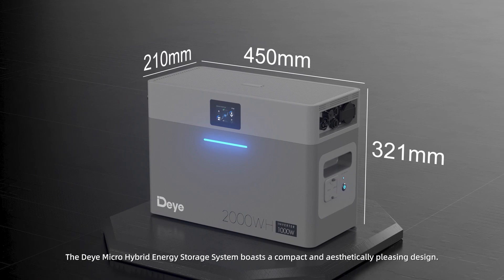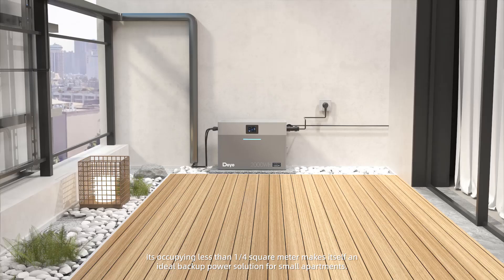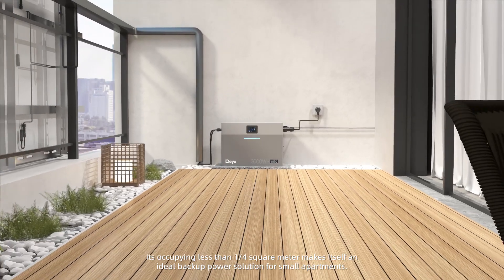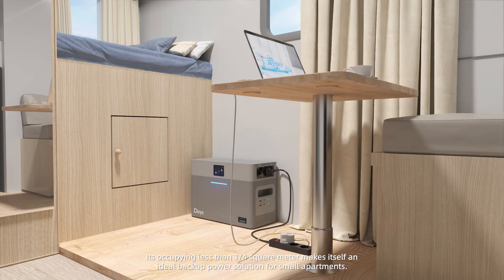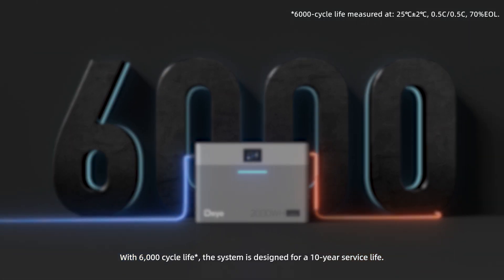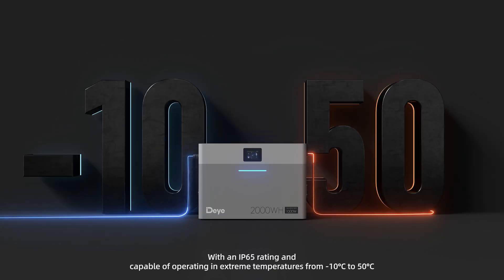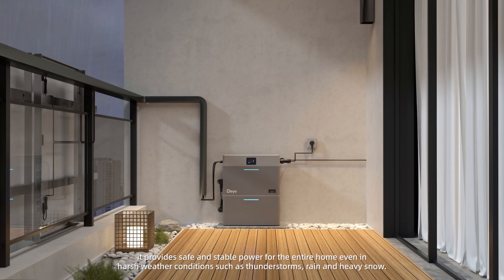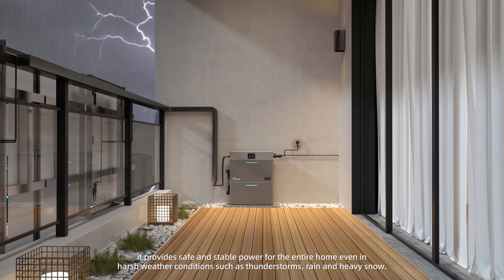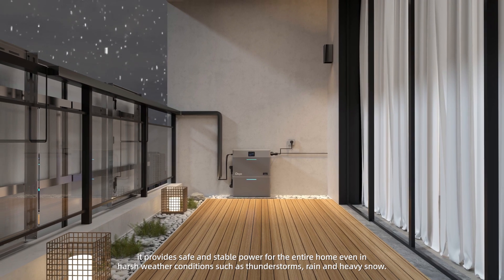The Deye Micro Hybrid Energy Storage System boasts a compact and aesthetically pleasing design. Occupying less than a quarter square meter, it is an ideal backup power solution for small apartments. With 6,000 cycle life, the system is designed for a 10-year service life. With an IP65 rating and capable of operating in extreme temperatures from minus 10°C to 50°C, it provides safe and stable power even in harsh weather conditions such as thunderstorms, rain, and heavy snow.